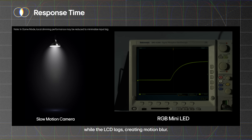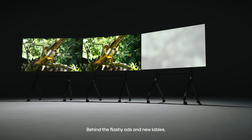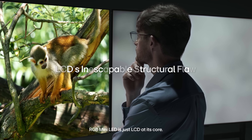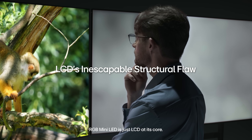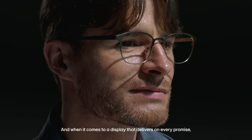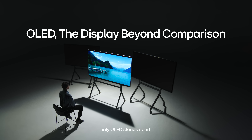We've seen the truth behind the flashy ads and new labels. RGB mini LED is just LCD at its core — the limits haven't changed. And when it comes to a display that delivers on every promise, only OLED stands apart.